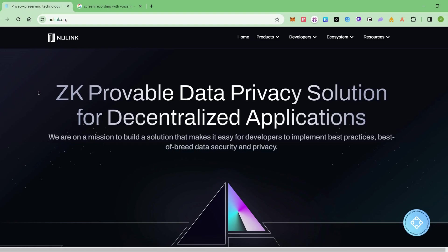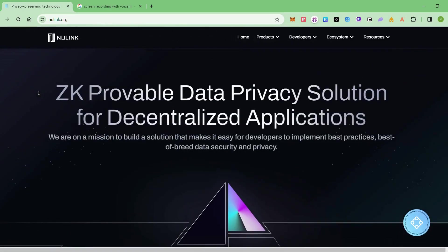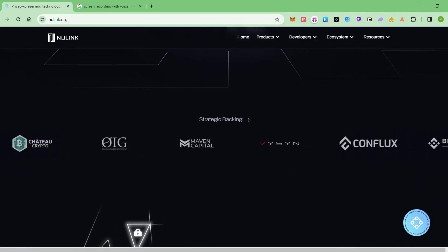Let's see the product about New Link. This is the New Link website — newlink.org. We'll just go through the details on the website. It's a ZK provable data privacy solution for decentralized applications. We can see that this project has really strong backing.